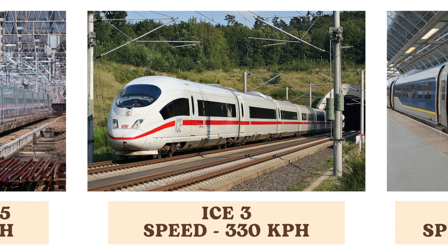The ICE 3, a high-speed train from Germany, achieves speeds of up to 330 kilometers per hour. It is part of the Intercity Express ICE family and offers fast and reliable travel across Europe.